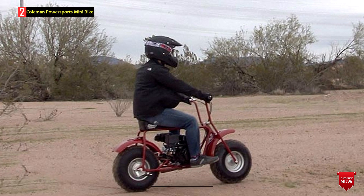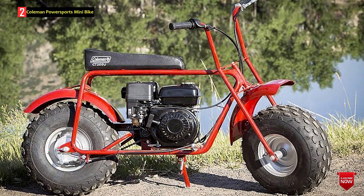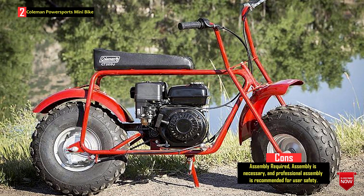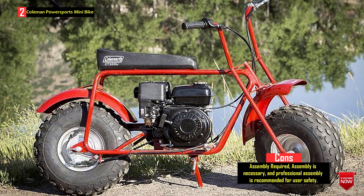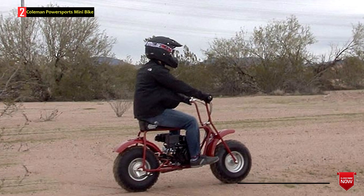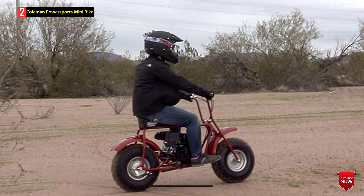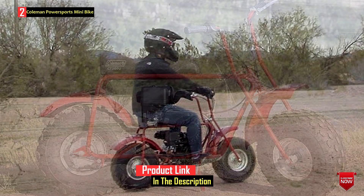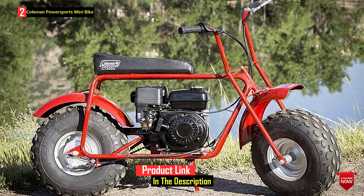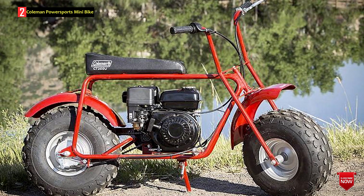The rear suspension adds to the bike's comfort and control. For safety and reliability, the mini bike is built with a rugged and proven clutch system, ensuring it can withstand years of use on the trail. It features a rear drum brake for reliable stopping power. The Coleman Powersports Mini Bike has a load capacity of 200 pounds and a ground clearance of 5.5 inches, making it suitable for riders age 13 and up. Optional storage racks are available for purchase separately. Assembly is required, and it's crucial to follow the assembly instructions carefully to ensure correct functionality and user safety.